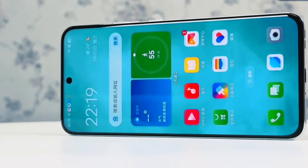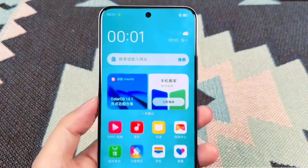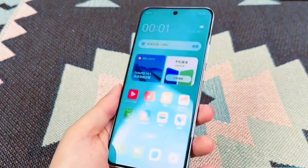It has a display with an AMOLED panel, edge-to-edge design, a 1.8x refresh rate, HD resolution, 1200-nit peak brightness, and Dolby and Dolby Atmos support.